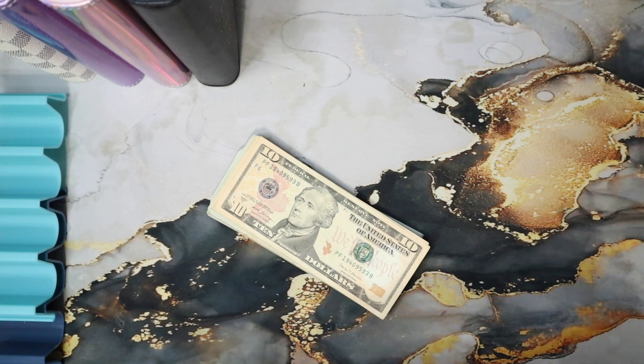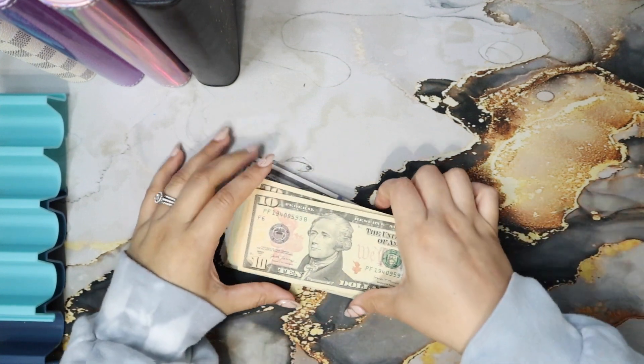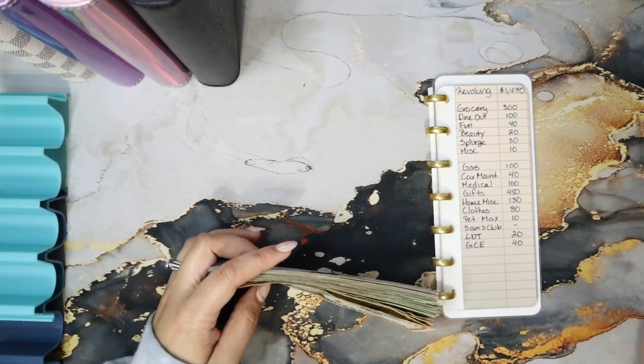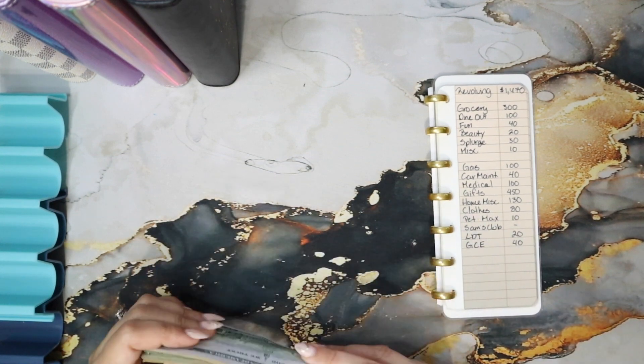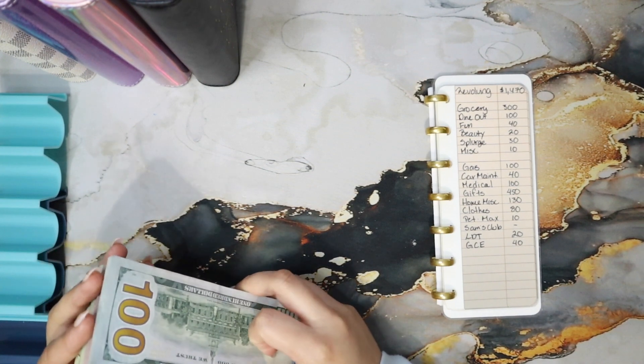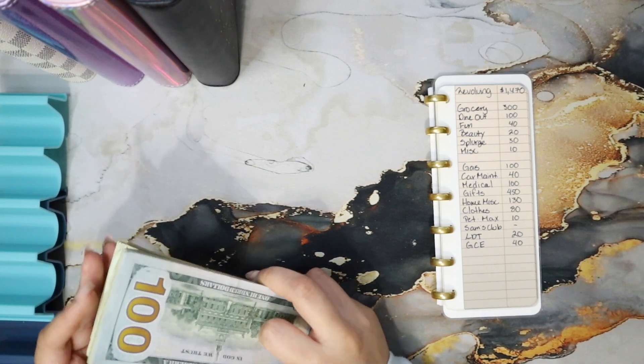This is the revolving funds portion, and I'm stuffing $1,470. Let's get into it — you'll very likely need to pull out a calculator, but we'll see.